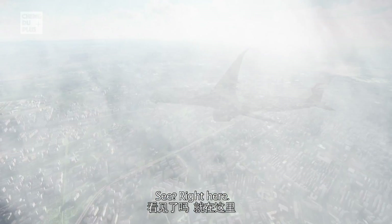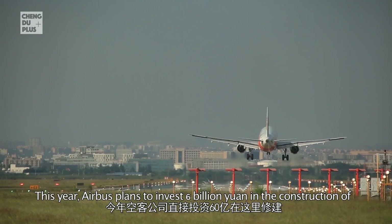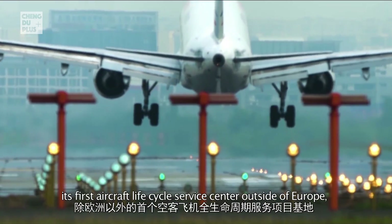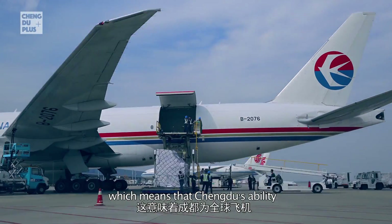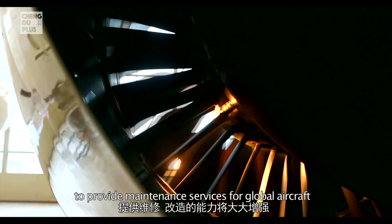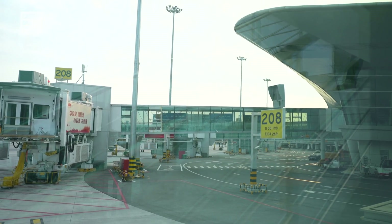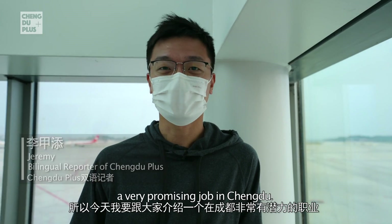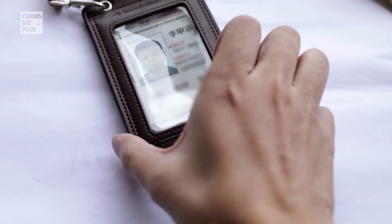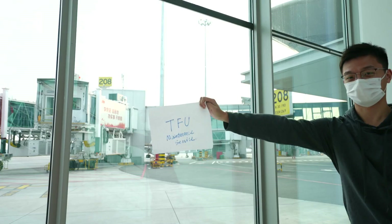Why did they choose Chengdu this year? Airbus plans to invest 6 billion yuan in the construction of its first aircraft life cycle service center outside of Europe, which means that Chengdu's ability to provide maintenance services for global aircraft will be greatly enhanced. So today I'm going to introduce to you a very promising job in Chengdu.